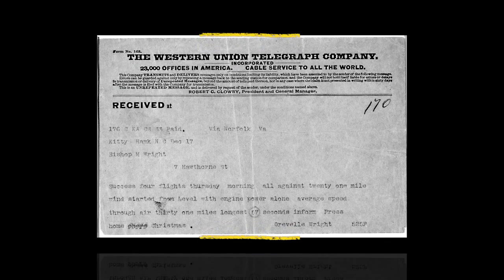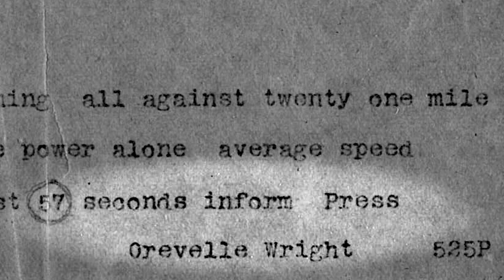There was a telegram sent out to their father from Kitty Hawk — 'Success, inform the press' — and his father did that.